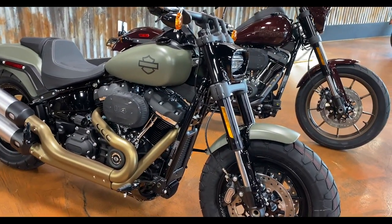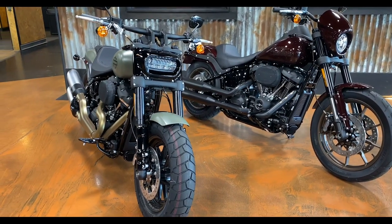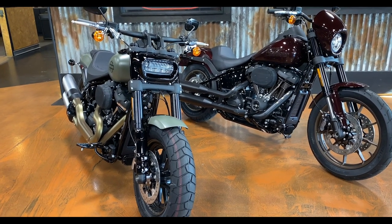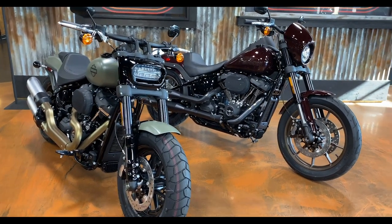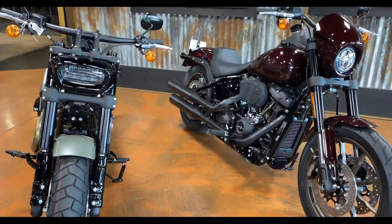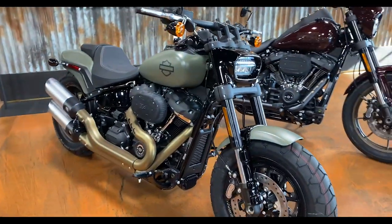As far as weight goes, both bikes are really similar — the Fat Bob comes in at 676 pounds running weight, the Lowrider S at 679, just a three-pound difference, likely from the bigger tank holding more fuel. That's actually surprising because the Fat Bob just looks like a beefier bike. Same engine too — the 114 Milwaukee-Eight on both bikes — however Harley's website lists the Lowrider S at 119 foot-pounds of torque versus 118 on the Fat Bob.